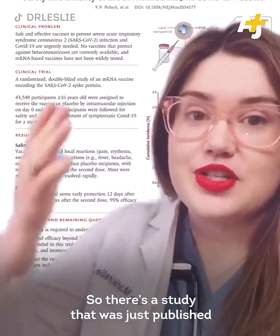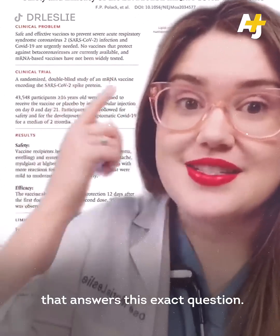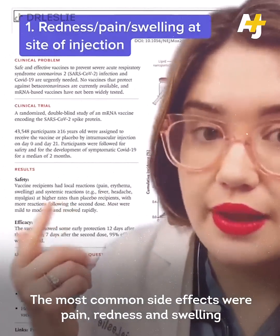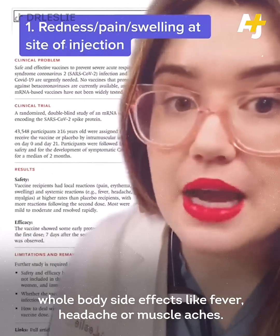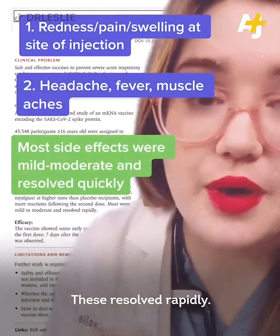There's a study that was just published in the New England Journal of Medicine, which is one of the most reputable medical journals, that answers this exact question. The most common side effects were pain, redness, and swelling at the injection site, and there were some mild to moderate whole-body side effects like fever, headache, or muscle aches. These resolved rapidly.